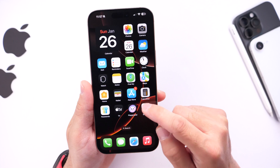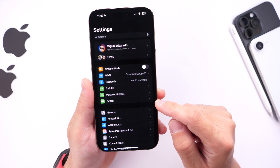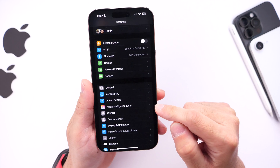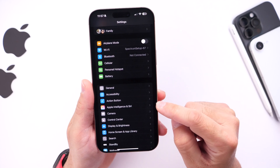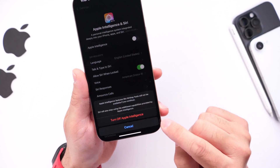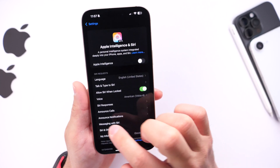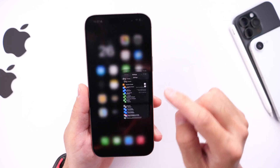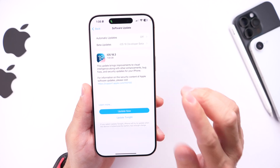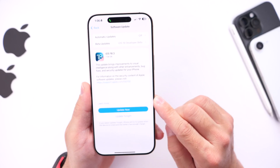Right after you update to iOS 18.3, if you have an Apple Intelligence-compatible iPhone, Apple Intelligence will be enabled by default. If you want to turn it off, you can go into Settings, head over to Apple Intelligence, and toggle it off manually. Apple has confirmed this will be enabled by default on all compatible devices going forward with 18.3.